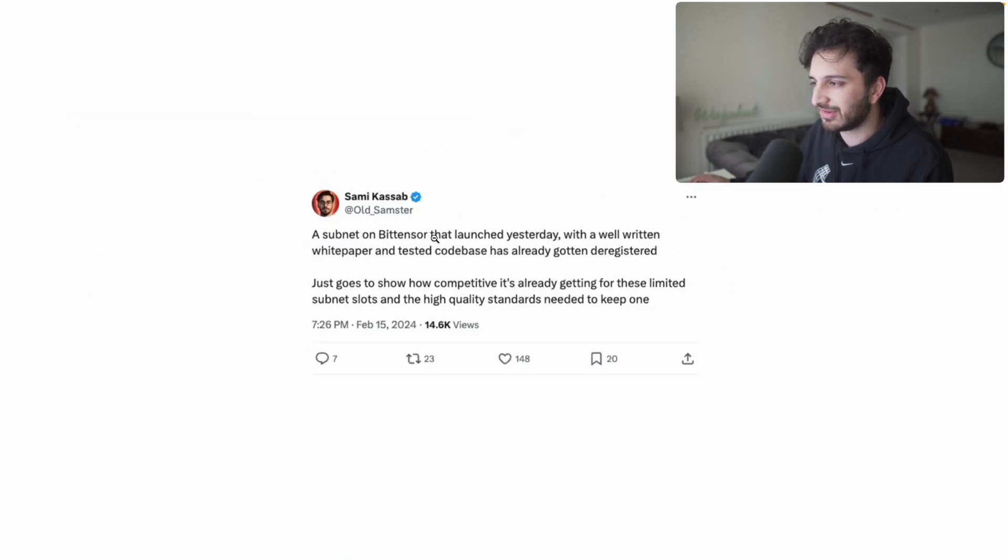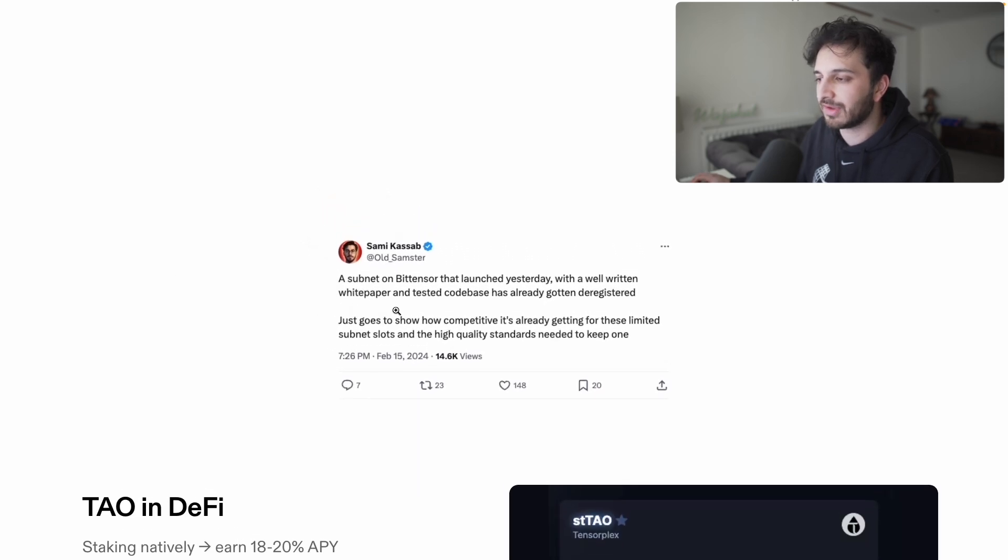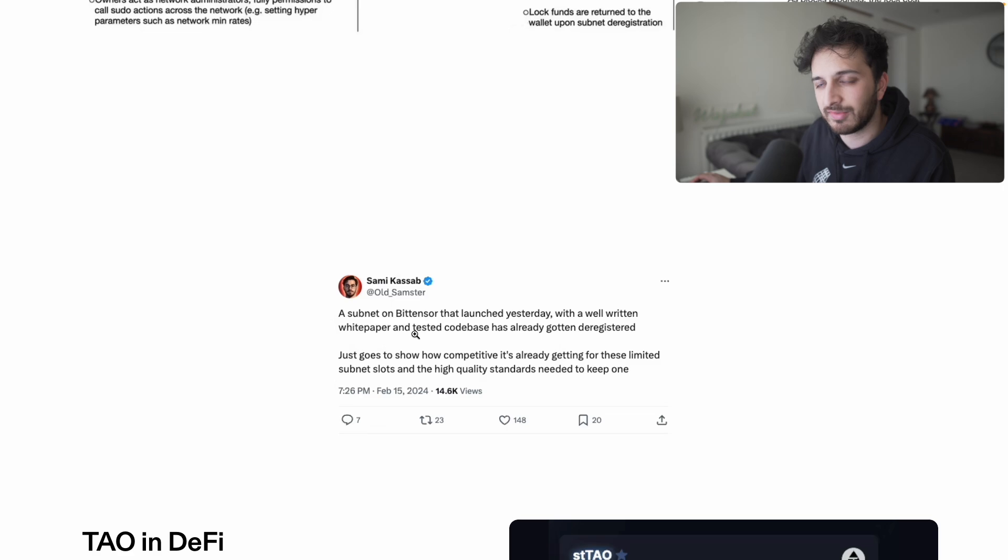As Sami Kassab noted: a subnet on BitTensor that launched yesterday with a well-written white paper and tested code base has already gotten deregistered — just goes to show how competitive it's already getting for these limited subnet slots and the high quality standard needed to keep one. Because there's only a limited number of subnets — currently increased to 64 — if a subnet isn't performing well it will get kicked off and a new one will come in. It's very, very competitive.